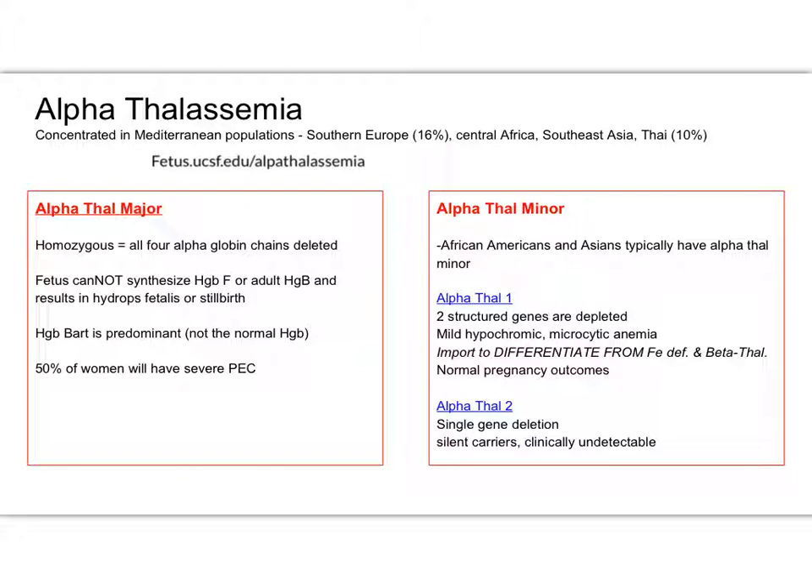Alpha thal major is a huge issue for the baby. The baby cannot get what it needs from mom's system — it cannot get enough oxygen. Because the baby is affected and cannot get oxygen from mom in the right way, the baby is going to end up with severe hydrops. And the reason I have noted here is that the woman, even though she only has trait — she's just minor — because her baby has this severe anemia going on, it actually can be life-threatening to her.